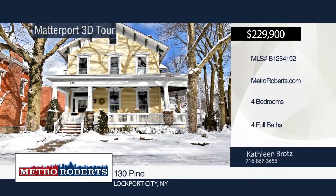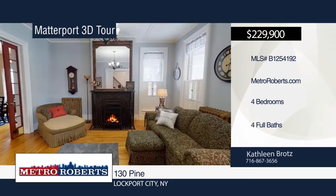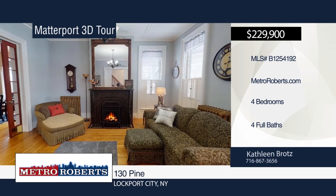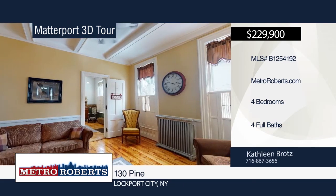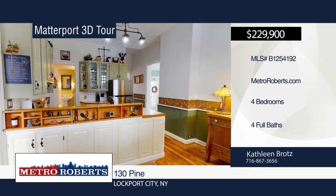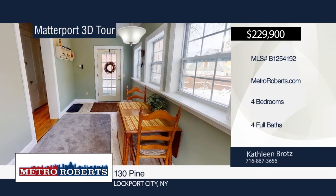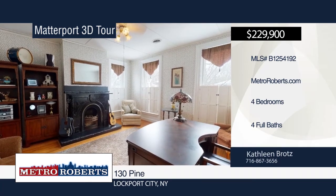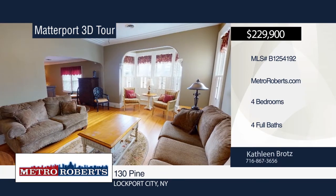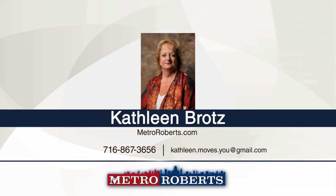Welcome to 130 Pine Street, formerly known as the Hambleton Bed and Breakfast. This home has been restored from top to bottom with all new mechanics. If you're looking for history, charm, and character, look no further. This 3,416 square-foot, four-bedroom, four-bath home is beyond breathtaking. The grand wraparound porch offers a place to relax and unwind. The first floor is perfectly laid out with kitchen, four-season room, sitting room, dining room, master bedroom and bath, living room, and second full bath. A grand staircase leads to the second floor. There's also a four-season room with a gas fireplace, kitchen, and laundry room. The walk-up attic adds plenty of storage. See everything in person with a call to Kathleen Brotz. Matterport 3D tours can be viewed on MetroRoberts.com.